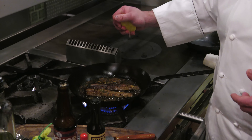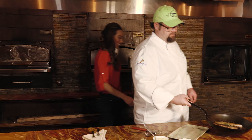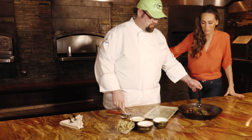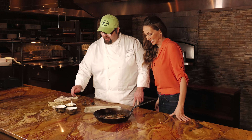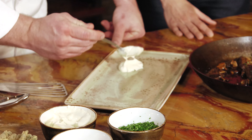We're going to let this reduce, then take some lemon and finish it with a little bit more butter. It smells so good! This is the oyster emulsion I was talking about earlier — the Murder Point oyster mayonnaise — and it's really going to bring out a lot in this dish.